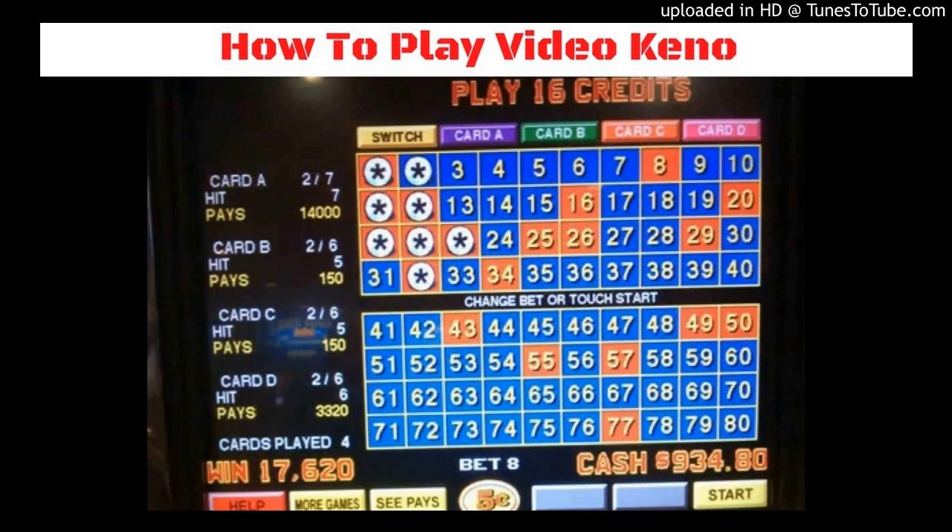Once you pick the numbers you wish to play, the machine randomly picks 20 numbers in that round. They also drop 3 eggs, and if any of those eggs land on a number that you chose, your winnings get multiplied. That is a fantastic bonus for getting higher paybacks and a possible jackpot.